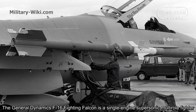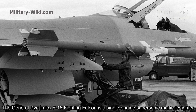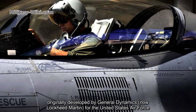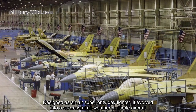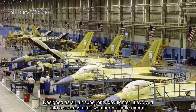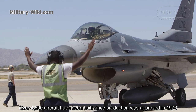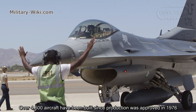The General Dynamics F-16 Fighting Falcon is a single-engine supersonic multirole fighter, originally developed by General Dynamics for the United States Air Force. Designed as an air superiority day fighter, it evolved into a successful all-weather multirole aircraft. Over 4,600 aircraft have been built since production was approved in 1976.